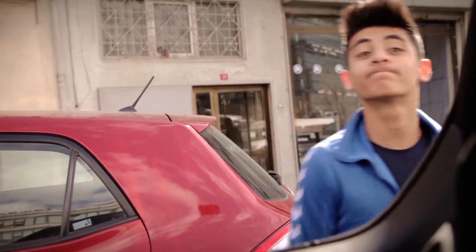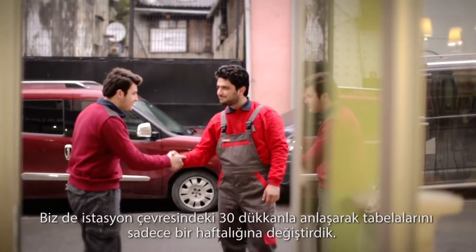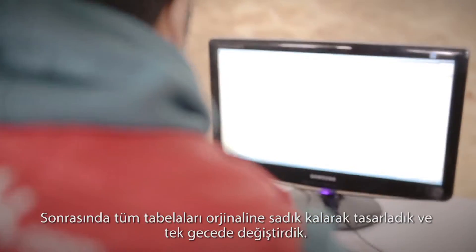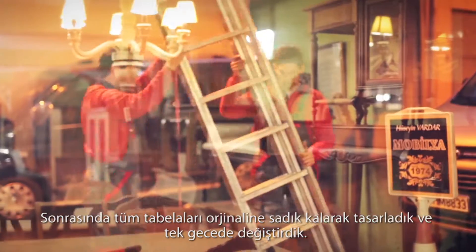We contacted 30 shops around the same region and got them to agree to change their shop signs for only a week. Then we redesigned all the signs, true to their original versions, and mounted them in only one night.